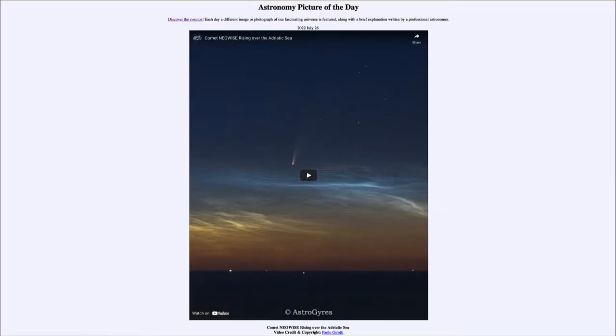Greetings and welcome to the introduction to astronomy. One of the things that I like to do in each of my introductory astronomy classes is to begin the class with the Astronomy Picture of the Day from the NASA website, which is apod.nasa.gov/apod.